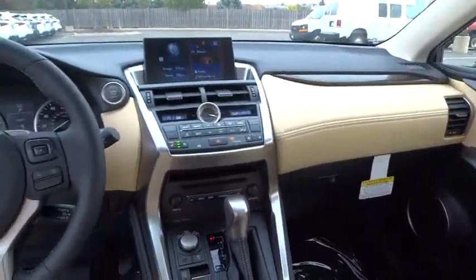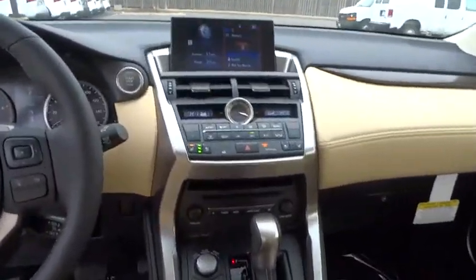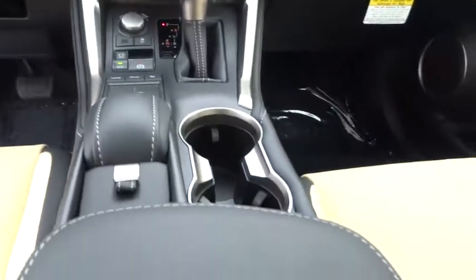Backup camera, leather-wrapped steering wheel, Bluetooth, adjustable steering wheel, power steering, auto dimming rear view mirror, cruise control, floor mats, and keyless start.